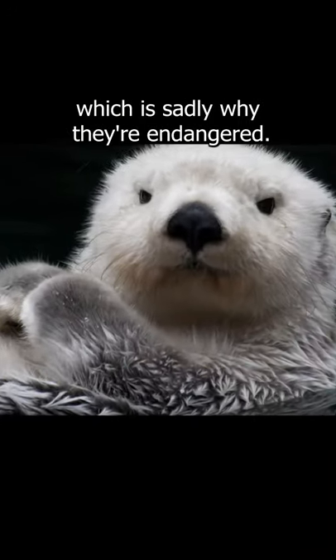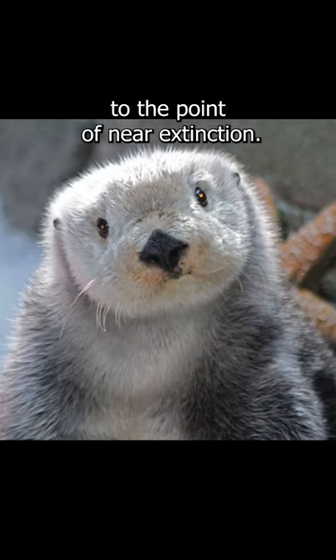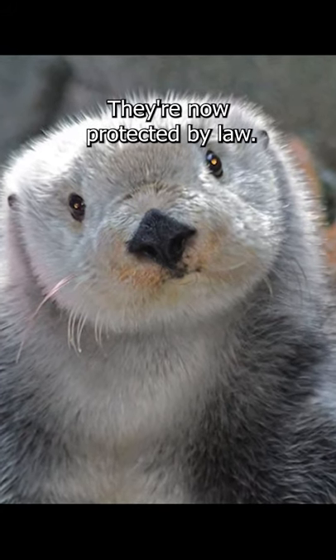They are known for their clean fur, which is sadly why they are endangered. Sea otters were hunted for their fur to the point of near extinction. In fact, a hundred years ago only 1,000 to 2,000 remained. They are now protected by law.